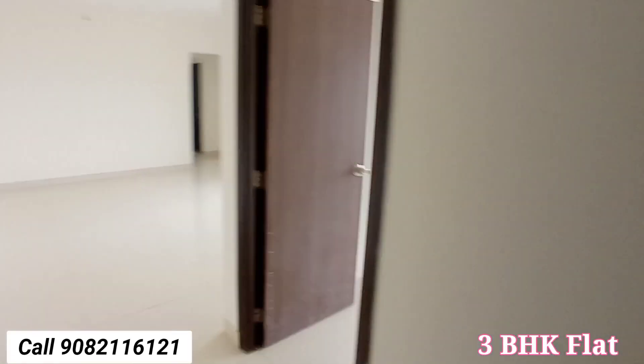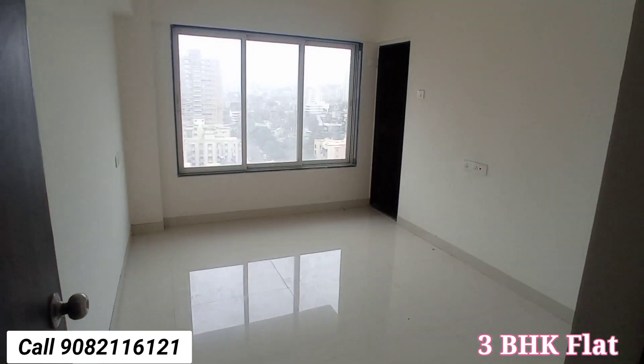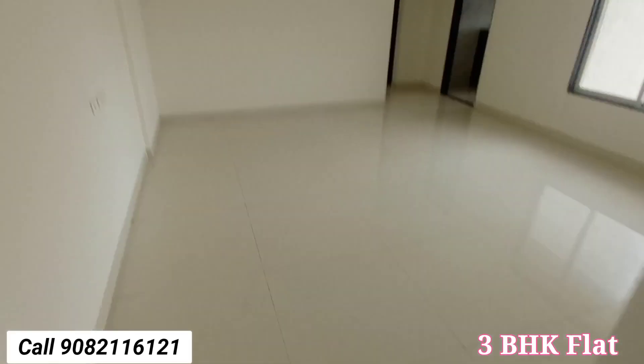I am going to show you the 3BHK flat in Kandivali West, nearby the station. This is the master bedroom with attached washroom — only a five-minute walk from the station.